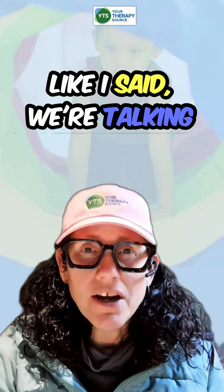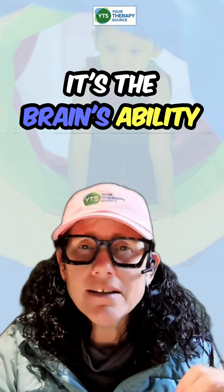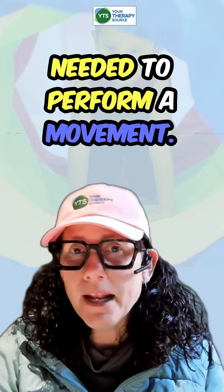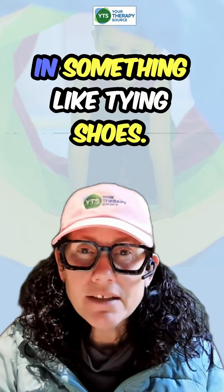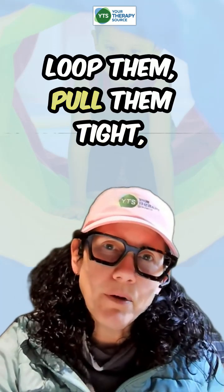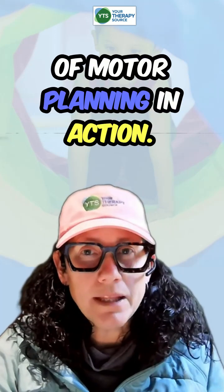Today we're talking about motor planning. What exactly is motor planning? It's the brain's ability to organize and carry out the steps needed to perform a movement. Imagine all the steps involved in something like tying shoes — you have to grab the laces, loop them, pull them tight, all in the right order. That's a really good example of motor planning in action.